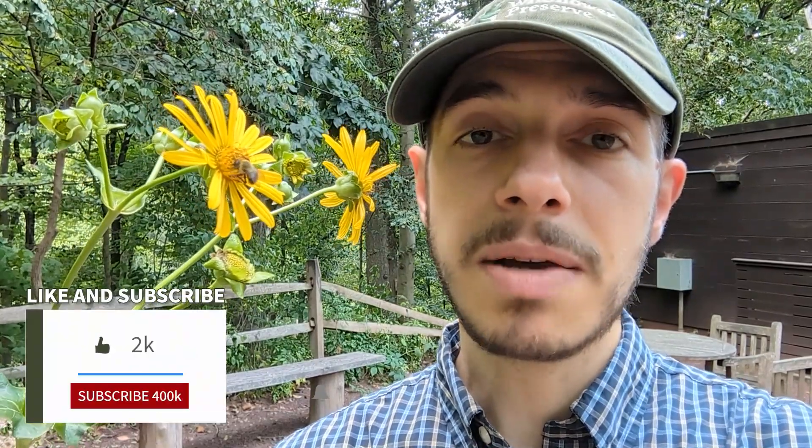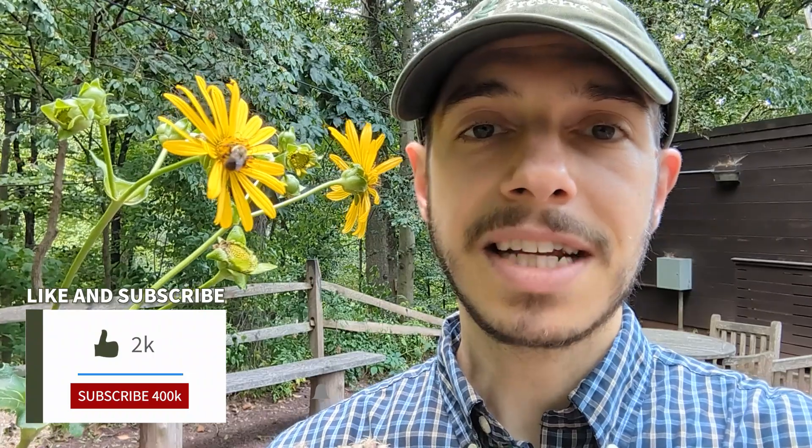That just about wraps it up for me today. I hope you enjoyed this quick look into one of my favorite native plants of summer — really one I enjoy all season long, as well as my friend the bee here. If you want more of this content, please be sure to like, comment, share, subscribe. And until next time, my friends, keep on experiencing what's natural and learn what's native. Take care.